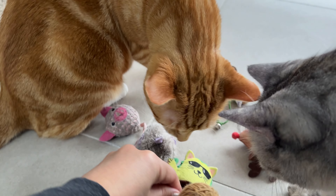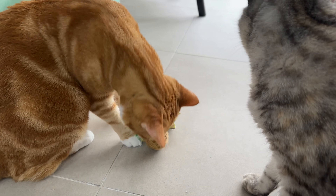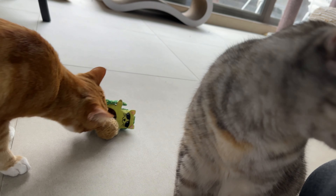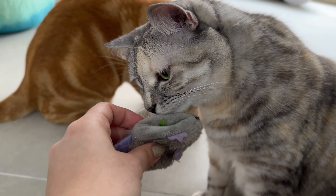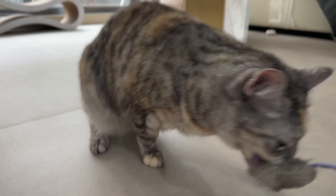Okay, there we go. That's for Pizza. And Luna, do you know? There you go. Good girl! Good girl!